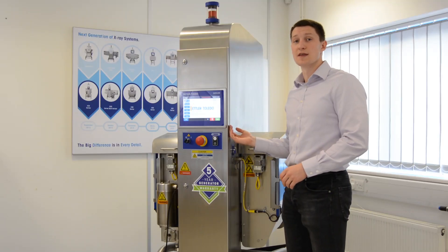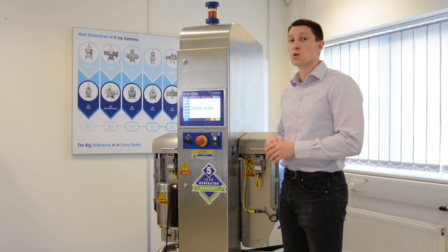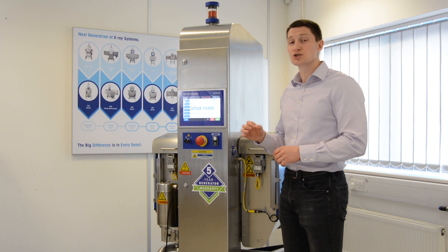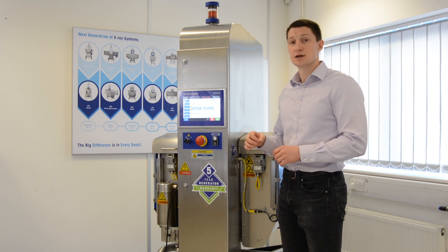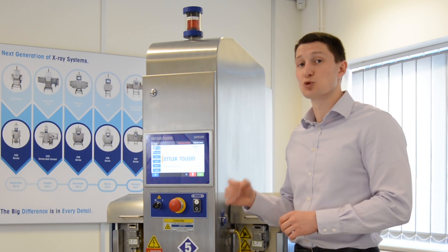The high performance software within the X-34 enables the system to set up a product automatically without the need for manual adjustments. This makes the X-34 incredibly easy to use. It maximizes sensitivity alongside reducing the possibility of user error, which reduces training, improves production uptime and ensures product safety.